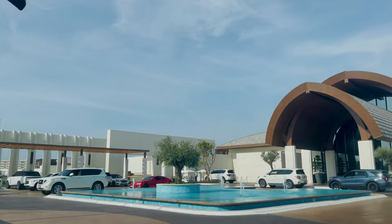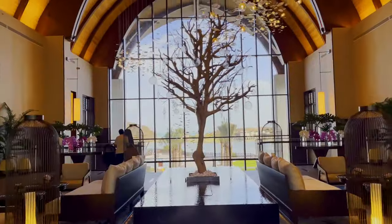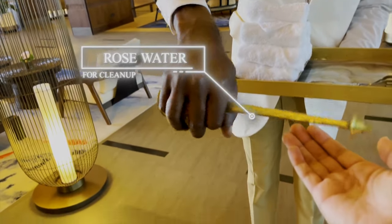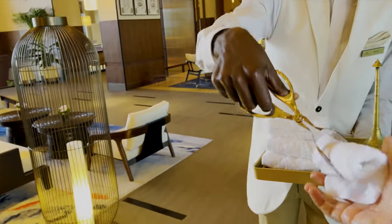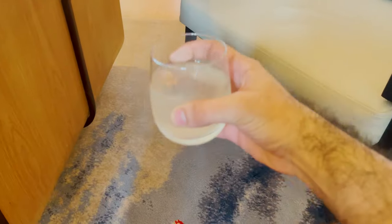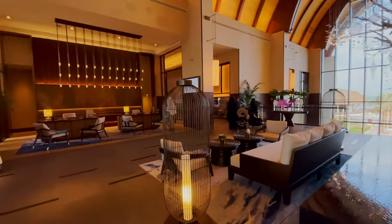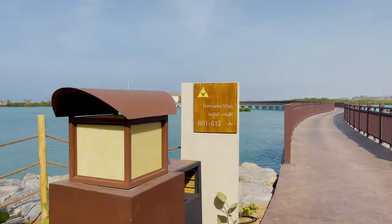Before I show you the overwater villa, let me show you the resort first. So this is what you get on arrival — water, clean-up towels. This is the welcome drink called Mangrove Mantra. The ingredients are mangrove honey peas with lemongrass. And this is meant to be a little bit of a relaxer.